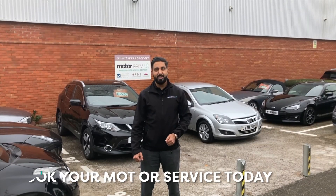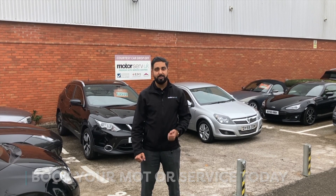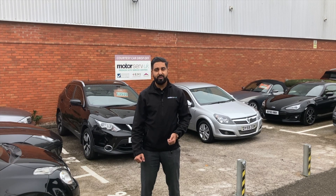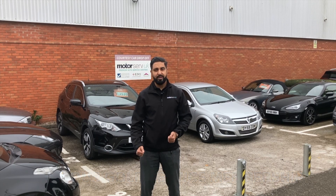Hi, it's Arfan, branch manager for Motoserve. If you guys have any service or MOT requirements, please give us a call and our service advisors can get that booked in for you. Alternatively, if you're interested in the gold membership plan, please give us a call and we can look at that for you. Thank you.